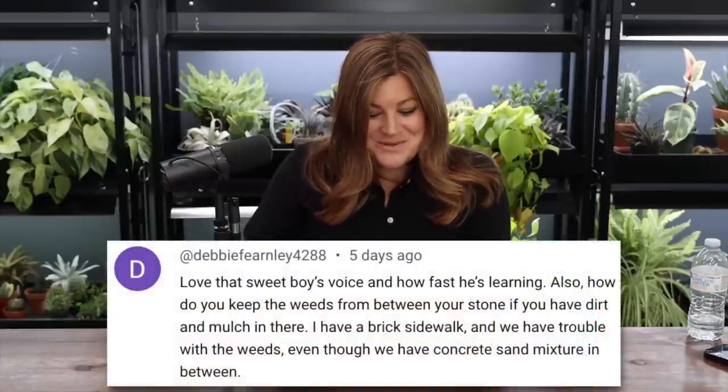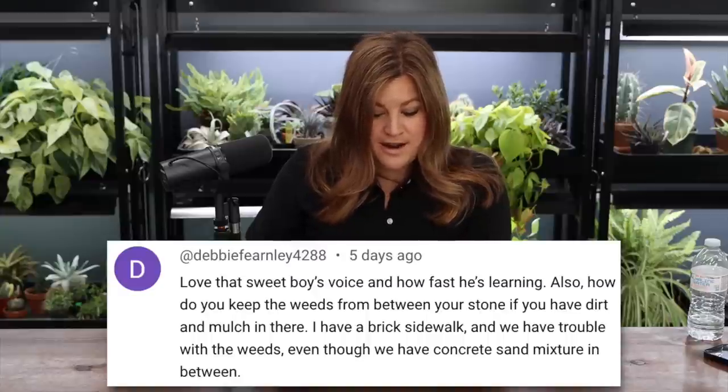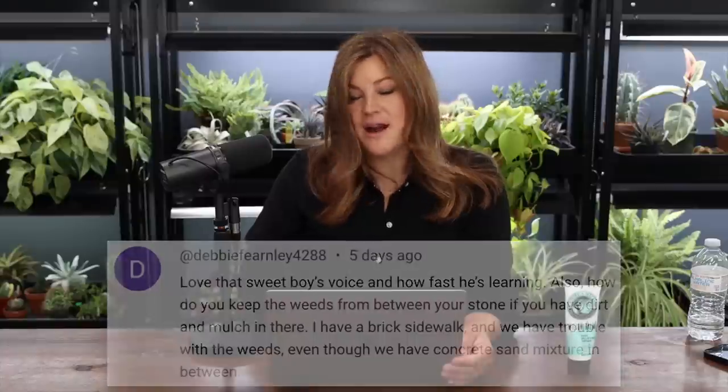Debbie asked: how do you keep weeds from between your stones if you have dirt and mulch in there? I would try the Deadweed Brew — definitely get the concentrate, not the ready-to-use, and mix it at the highest ratio, which I think is 12%. That has worked really well. It's an iron-based organic option.